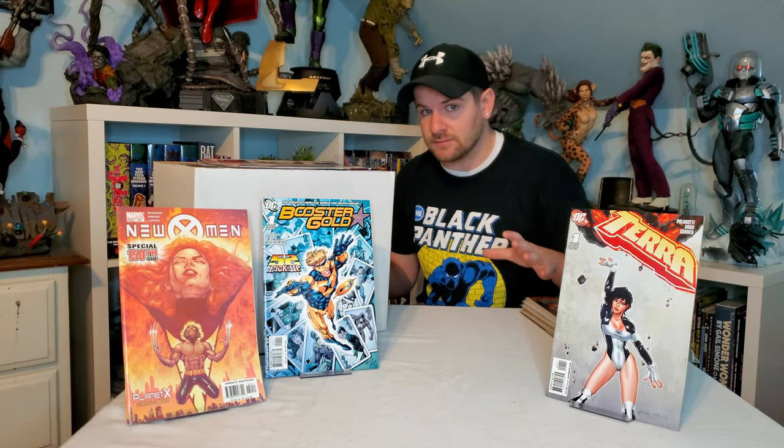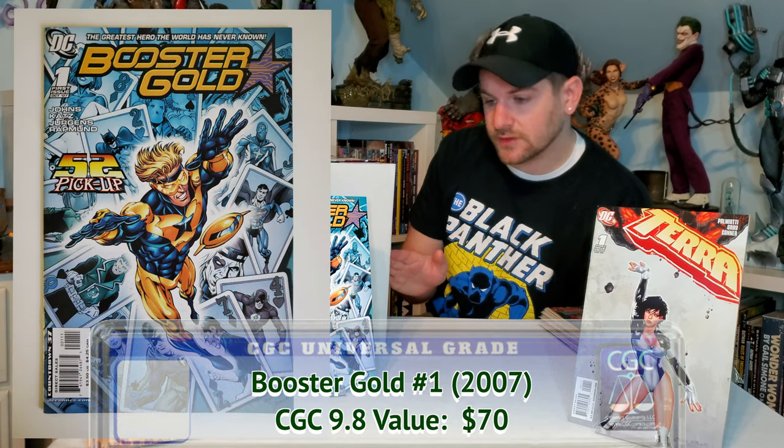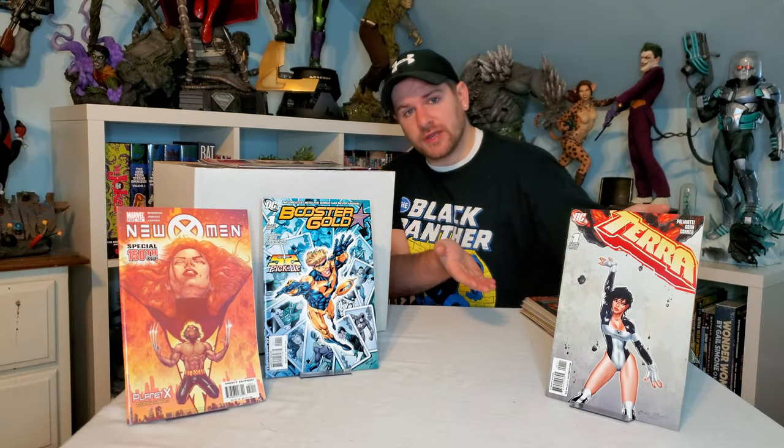A couple of books I'd be interested in submitting: first one is New X-Men 150 — came back showing it's like a $60 book, so I said what the hell, it looks pretty much perfect. Nothing here was bagged and boarded, so I've got to get it in bags and boards quick. Then we've got Booster Gold number one — looks perfectly clean, might submit it. And here's a character I love, Tera. I'm actually on the hunt for a 9.8 of her first appearance, which I believe was New Teen Titans 26.